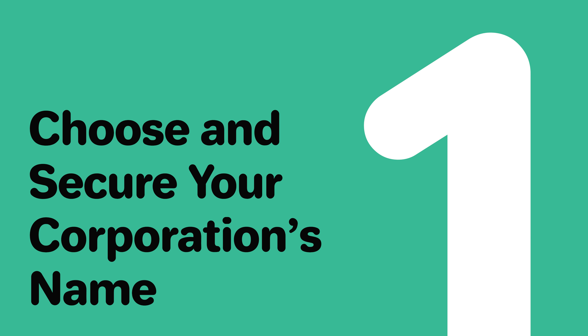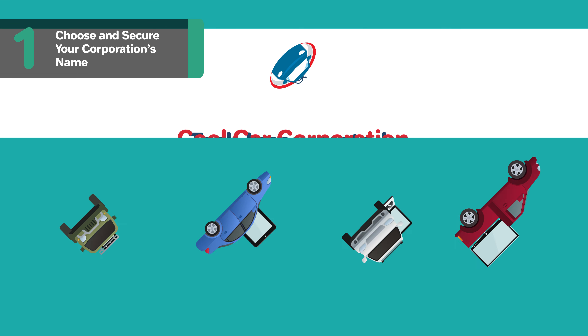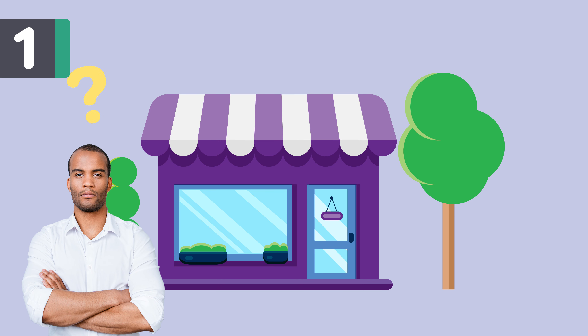Step 1: Choose and secure your corporation's name. The name you select for your corporation will establish its brand — it's the first thing most people will learn about your organization. It's important to pick a name that both aligns with your brand and follows the naming guidelines in Maryland. You'll need to check Maryland's specific naming requirements, but you should follow these general rules in choosing a name.